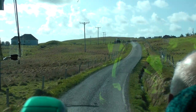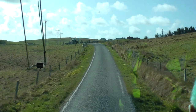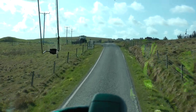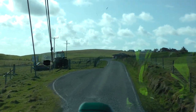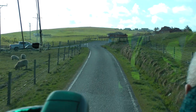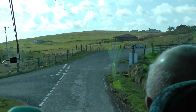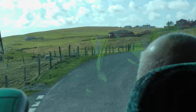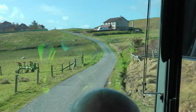I believe the lighthouse in Bressay and Fort Charlotte used some of the lime from this area. The kiln eventually became uneconomical and so they stopped in the 1840s. Primroses are starting to grow here — they just grow wild. It's quite a beautiful light today with the sun shining on the sea.